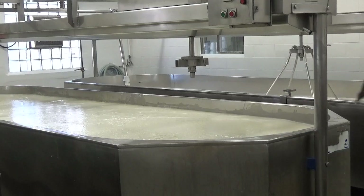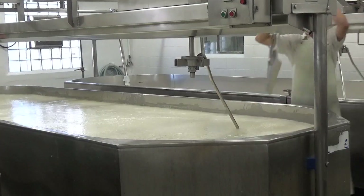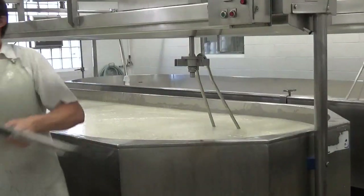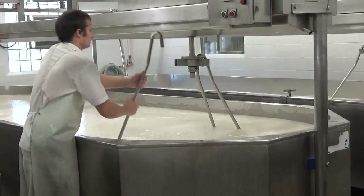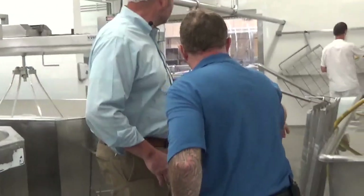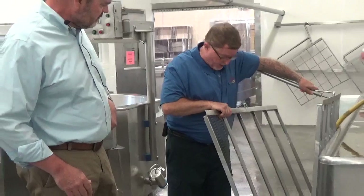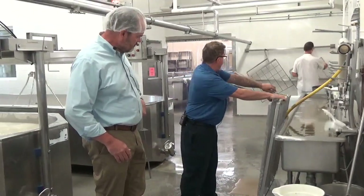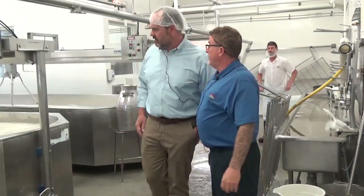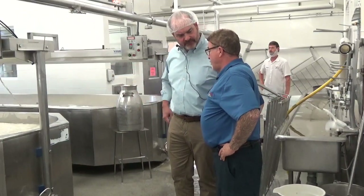That cross-cutting was already done — we didn't see that. But now they're just putting in the agitator to start the whey separating from the curd. The curd knives — there's a vertical and then there's a horizontal — they're two different ones. These are the vertical ones, and we have another one that's horizontal. So it cuts it and then we cross-cut it the other way to make the small curds — basically like rice.